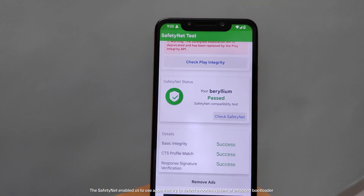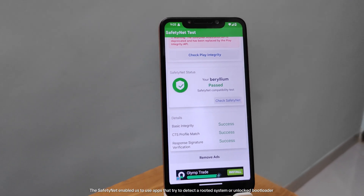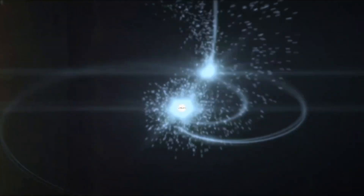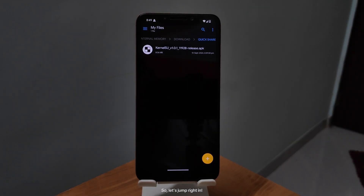SafetyNet enables us to use apps that try to detect a rooted system or unlocked bootloader. So if you are using any banking app, you might face this issue while using it, like Google Pay. So let's jump right in.